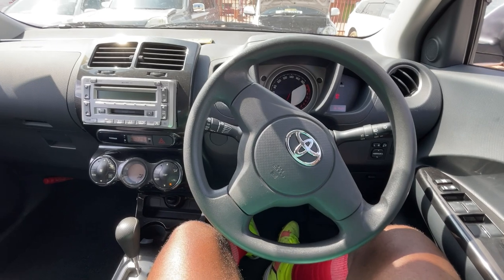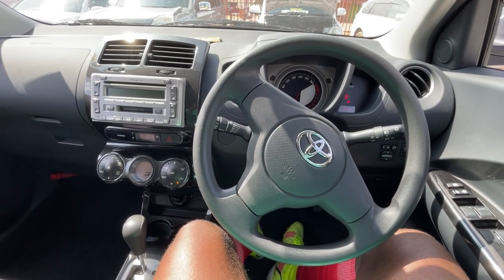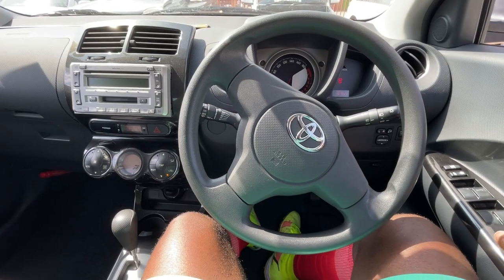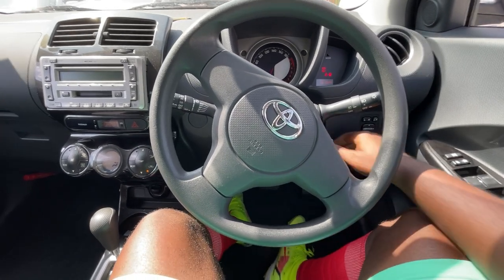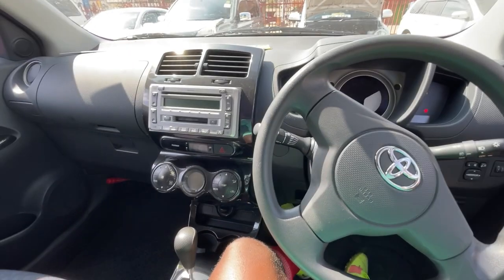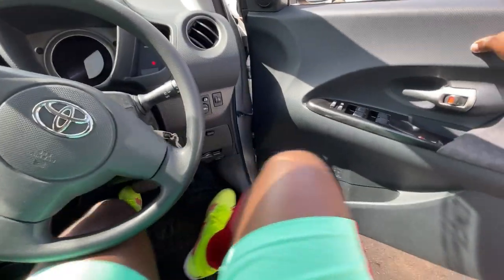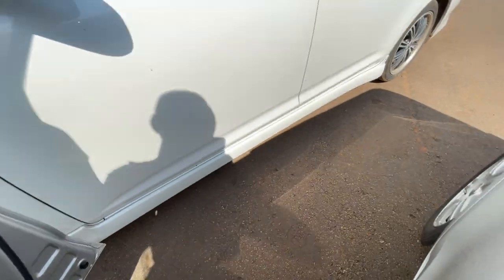With the IST you will notice that people who love them love them so much, and people who don't like them also really don't like them — it is a very divisive car. Let's check out the back and see how it would feel to be a passenger in the IST.